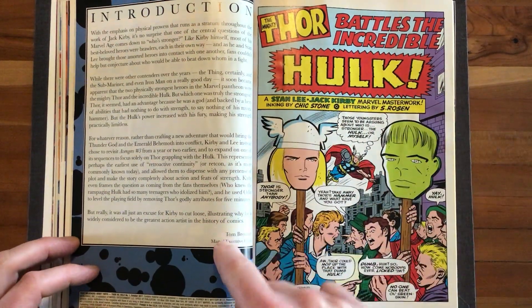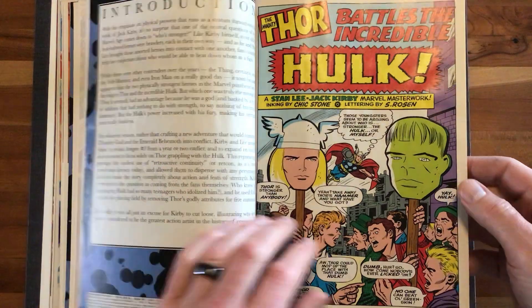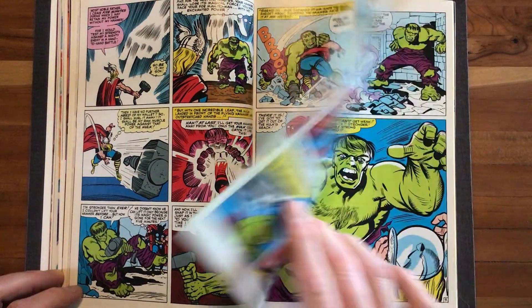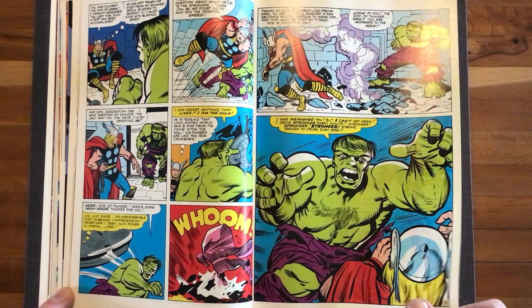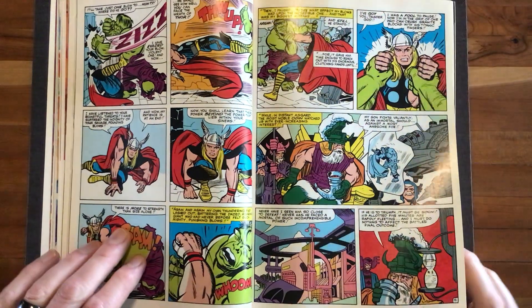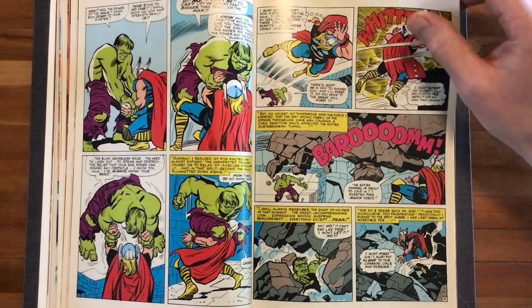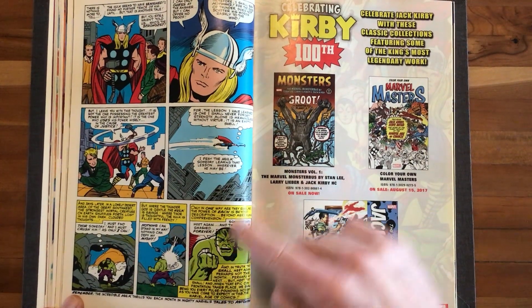We just get an awesome extended fight between Thor and the Hulk — who wouldn't want to see that? It's Kirby inked by Chick Stone, who's a very solid Kirby inker. Not my favorite, but he does a nice job with Kirby's pencils. Kirby's Hulk is really cool — he's like an elemental force, huge and blocky. I like how he's not overly muscled; he's just got slabs of muscle that aren't super-defined. He looks like his namesake — he's a Hulk. Thor forgoes the use of his hammer and they just basically slug it out for seven, eight, nine pages versus just a couple of panels in the original story. Of course it ends inconclusively, as these fights always do.